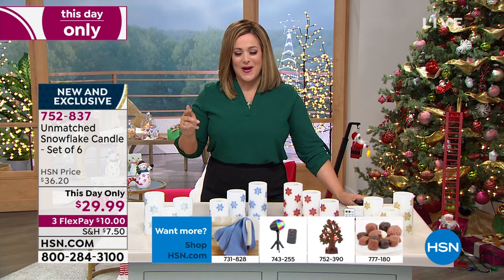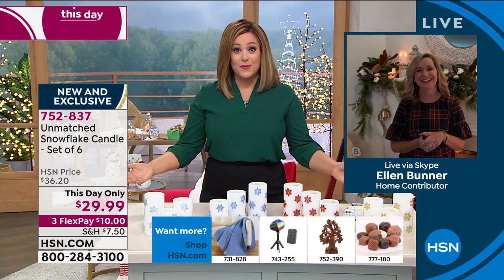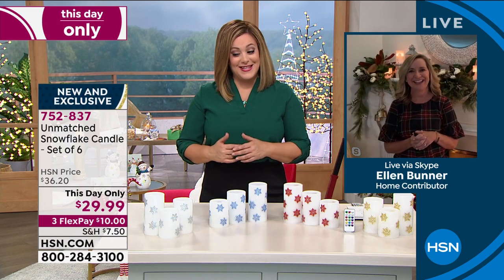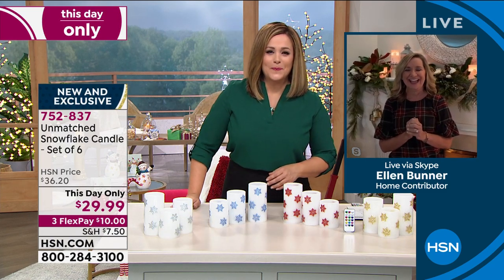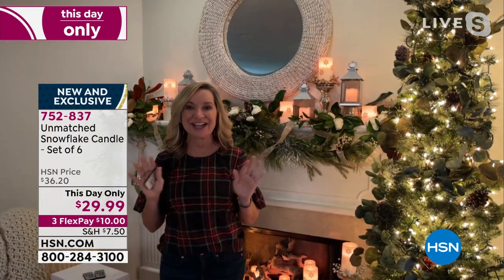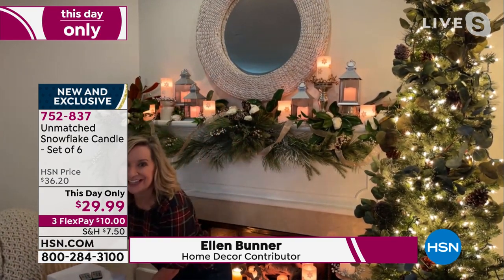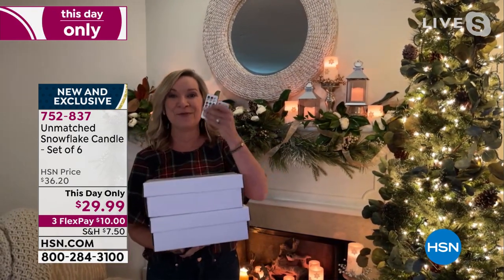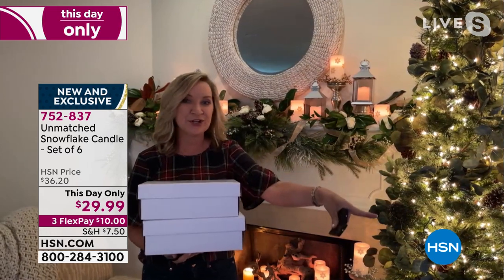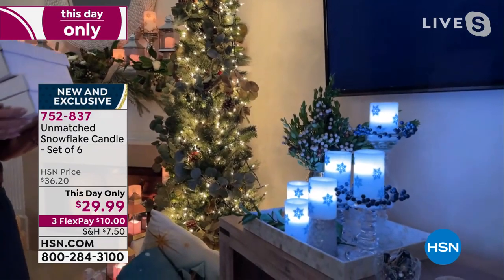Ellen Bunner is our brand expert for all things Unmatched. Ellen, congratulations on that awesome today's special. We were supposed to have it in our show, but I got to tell you, this is a super sweet deal. I'm glad we have this day only. Actually, I have some really good news — you get six. You get two sets of three. You actually get two gift-boxed sets of three with a remote with each.